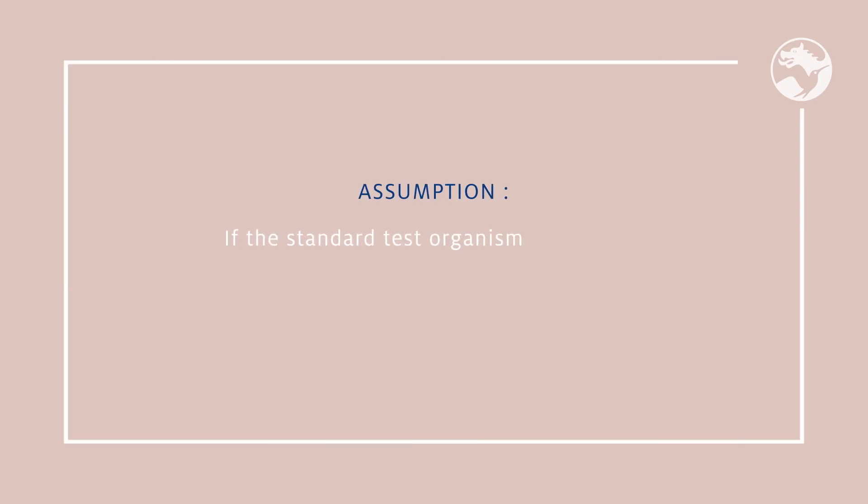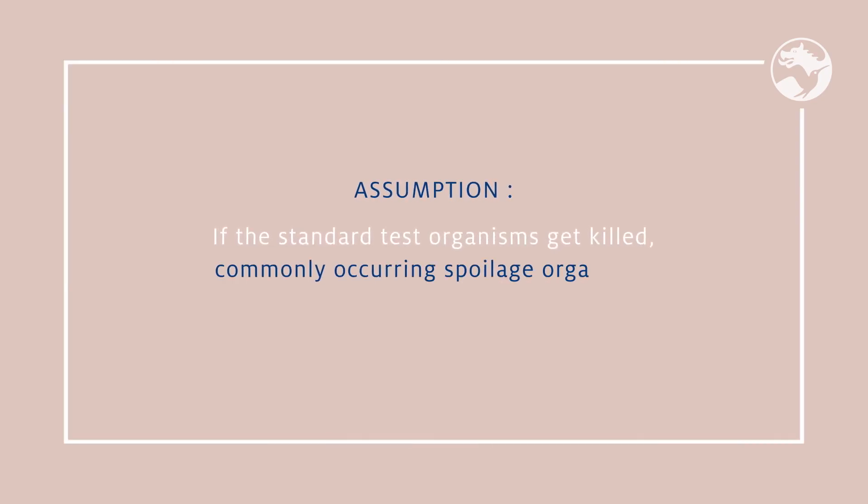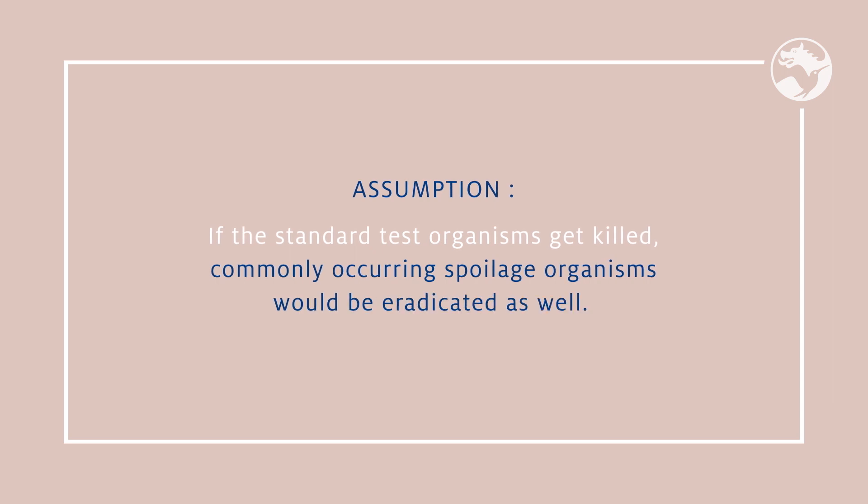Preservative challenge tests always deal with some degree of risk management. The organisms tested are not necessarily the ones that may later cause issues. The organism of concern could be some unknown environmental contaminant. But the assumption is, if the standard test organisms get killed, commonly occurring spoilage organisms will be eradicated as well. Unfortunately, there is never a guarantee.